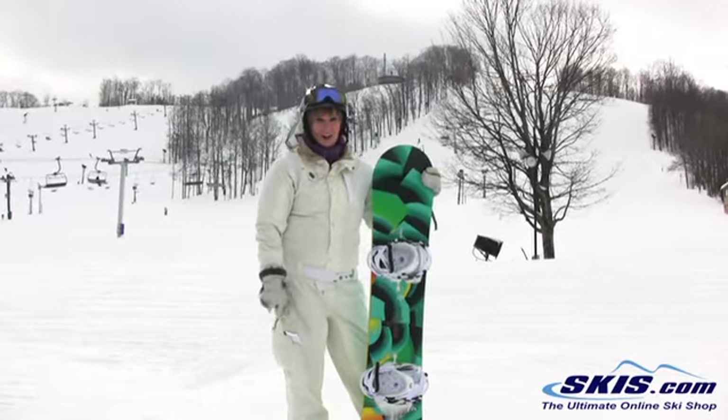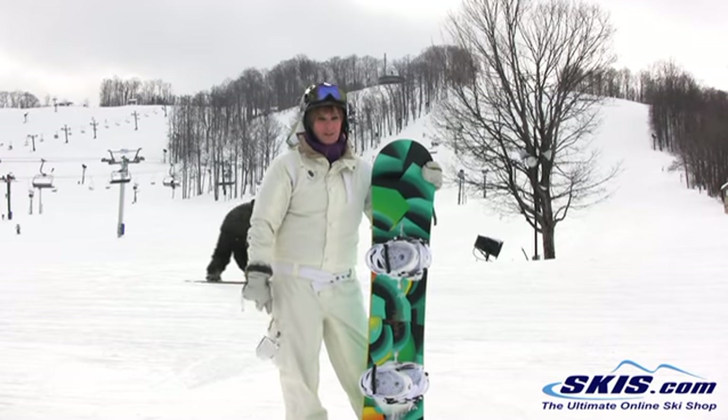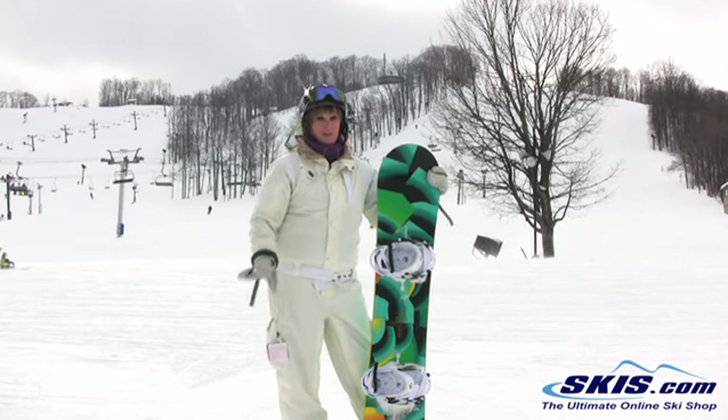Hi, it's Christy. I just got done riding the Burton Feelgood in a 152 with the Flyer V Rocker technology. This board is awesome. I give it a five out of five rating.